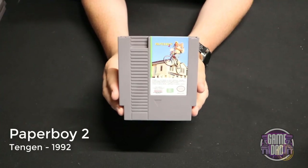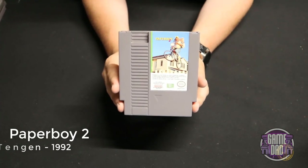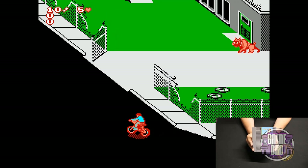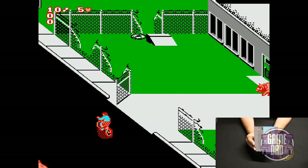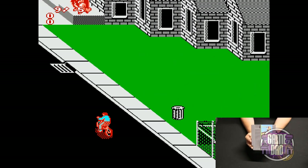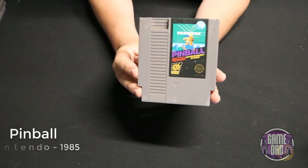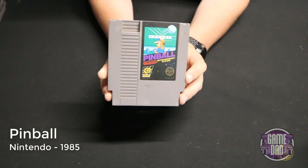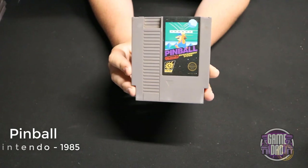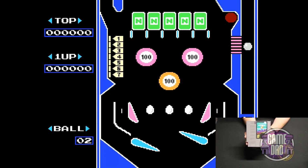Paperboy 2 released by Tengen in 1992, four years after the original — there's a bit of a graphics upgrade. I don't really like how everything is kind of mirrored compared to the original Paperboy and it seems more zoomed in, but overall it's still a fun Paperboy game. Pinball released by Nintendo in 1985 is actually one of the launch titles for the NES, one of the original black box games. It's very simplistic but does exactly what you'd expect — it is a pinball game.